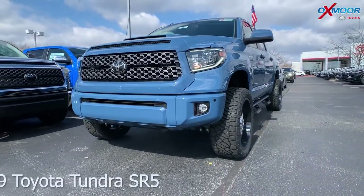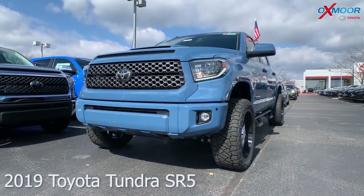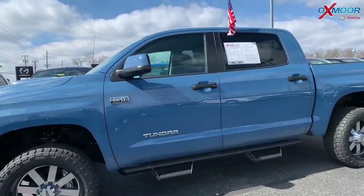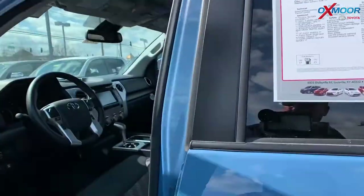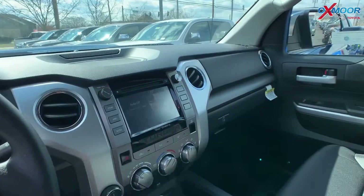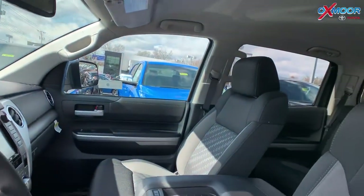This is a 2019 Toyota Tundra. It's an SR5 Crew Max. The exterior color is in the beautiful Cavalry Blue. As you can see it is lifted. It's got oversized tires which are 18 inch alloy wheels. Now this vehicle is four wheel drive, so on the interior it does have navigation, Bluetooth, and there's a backup camera.